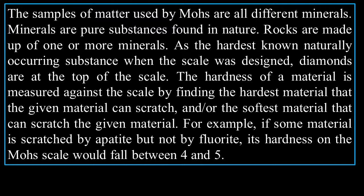The samples of matter used by Mohs are all different minerals. Minerals are pure substances found in nature, while rocks are made up of one or more minerals. As the hardest known naturally occurring substance when the scale was designed, diamonds are at the top. The hardness of a mineral is measured by finding the hardest mineral that the given material can scratch, or the softest material that can scratch it. For example, if some material is scratched by apatite but not by fluorite, its hardness would fall between 4 and 5 on the Mohs scale.